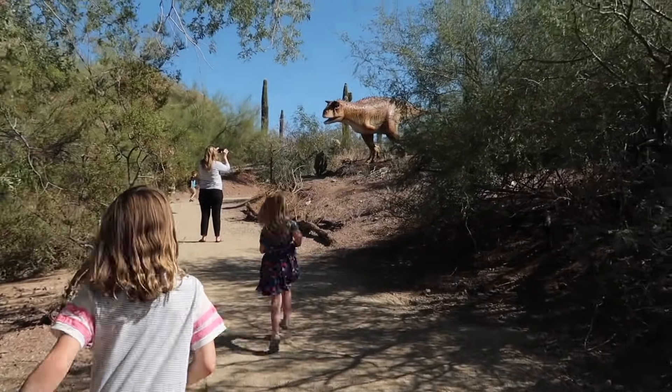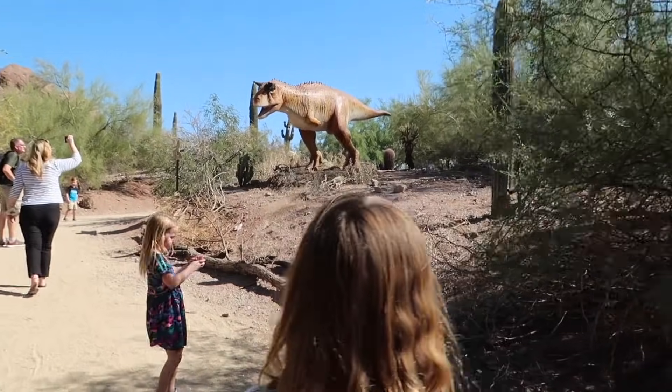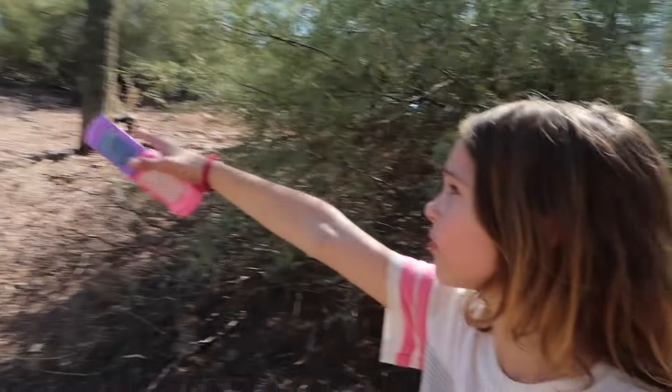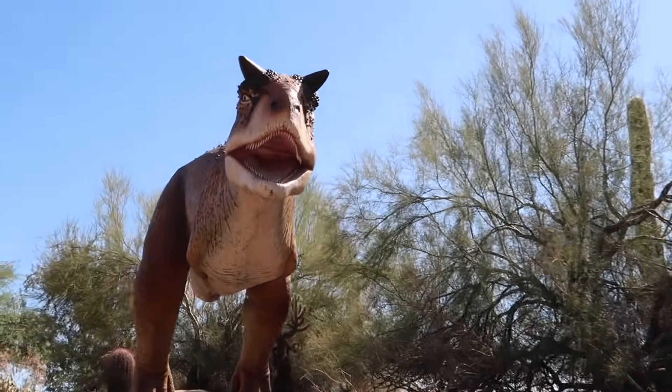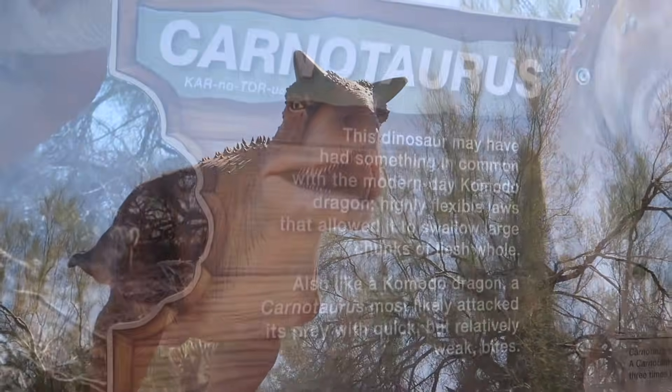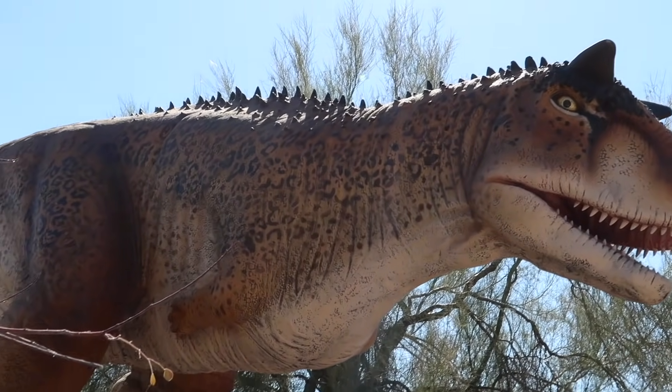Oh my goodness, girls. What is up here? Think that's a T-Rex? Yeah, that's a T-Rex, but T-Rex don't have those horns. Let's go see. Oh, this isn't a T-Rex. It looks like one, kind of. This is the Carnotaurus. It does look kind of like a T-Rex, doesn't it?